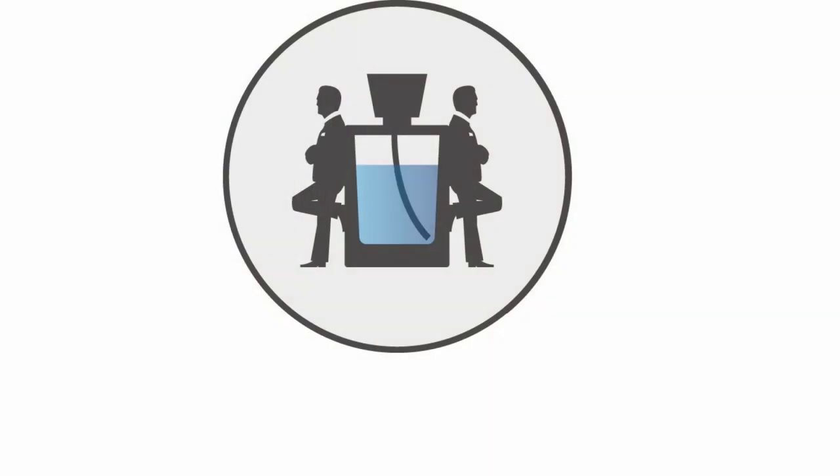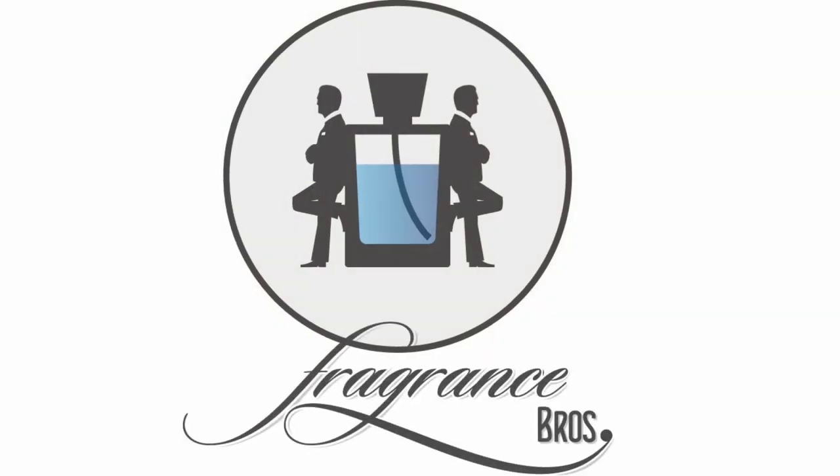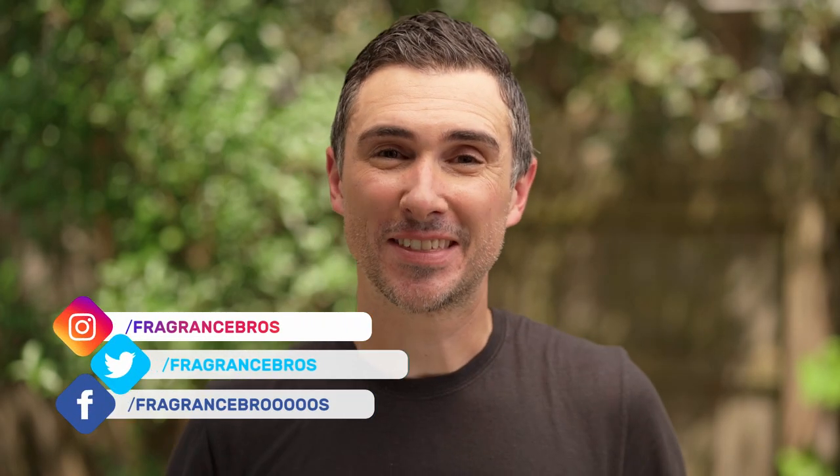I'm in love with a Fat Electrician. Hey, fragrance family. I'm Dave and I'm a fragrance bro — your best source for everything fragrance related.